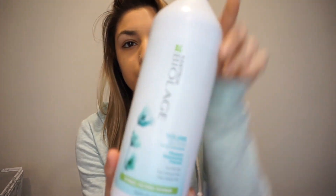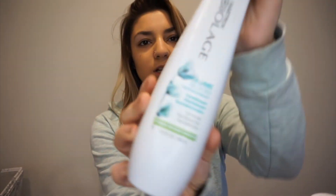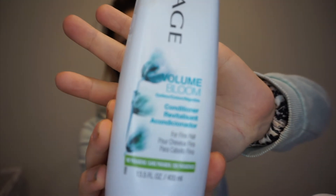I actually discovered a couple new — another shampoo and conditioner set that I tried and I'm absolutely in love with. So I'll talk about that first. This is the Volume Bloom. I have the big liter package. This is the Volume Bloom shampoo for fine hair. As you know, I have very fine hair, and I have the matching conditioner. You get the gist — it's like the same thing.